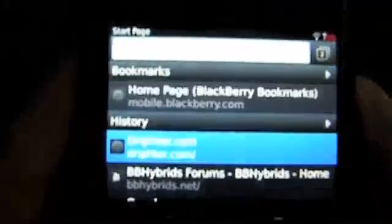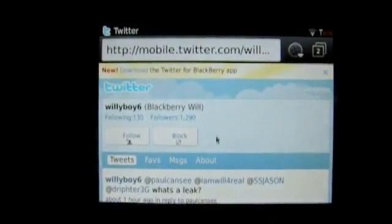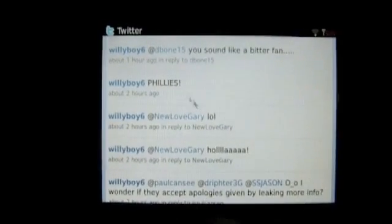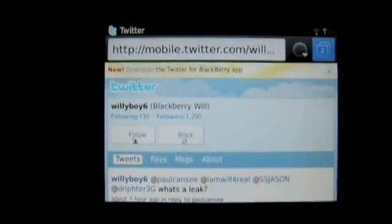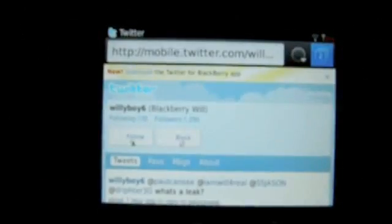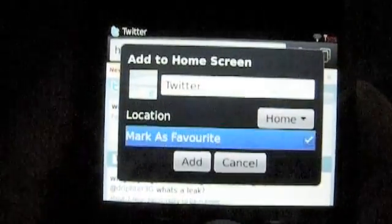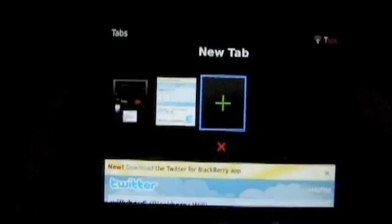Here's the tab browsing as well. While one web page is open, I can very easily go and open up another website. I'm going to check out my Twitter feed here to see what's going on with Willy Boy 6 — you should all follow Willy Boy 6 for the latest BlackBerry and hybrid related news. Going from tab to tab, you can see the transition is seamless and very fast. Another cool feature is you can add a bookmark to your home screen, so if Twitter is your favorite, you can just pop it right on your home screen and access it very easily.